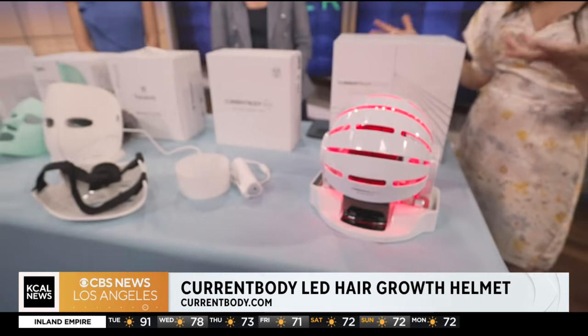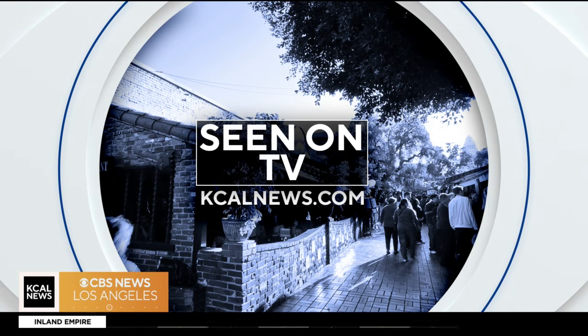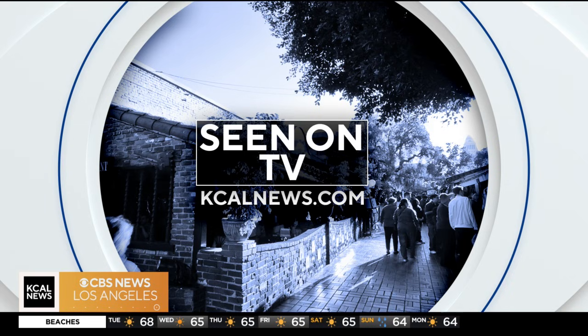It depends on what you're trying to get accomplished. Thank you — so many options here to choose from. Jessica, thank you so much. You can find out more information about all of these gadgets by going to kcalnews.com and clicking 'Seen on TV.' And Jessica's blog is at TechSesh.co.